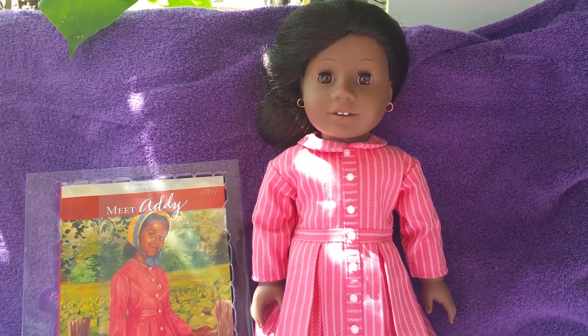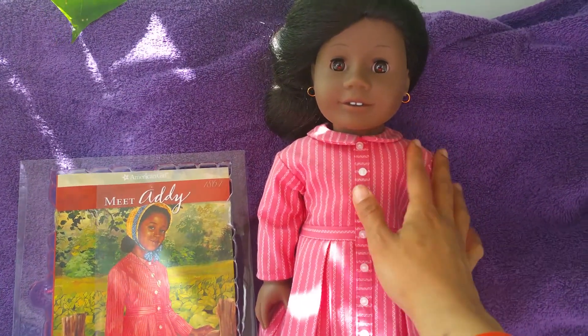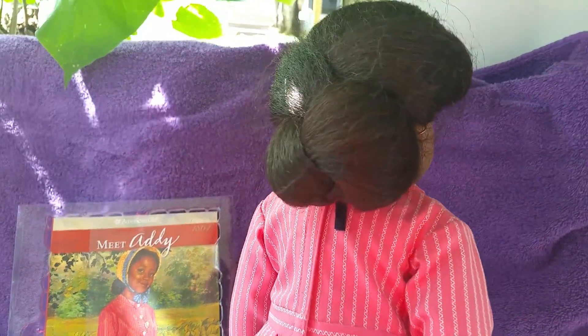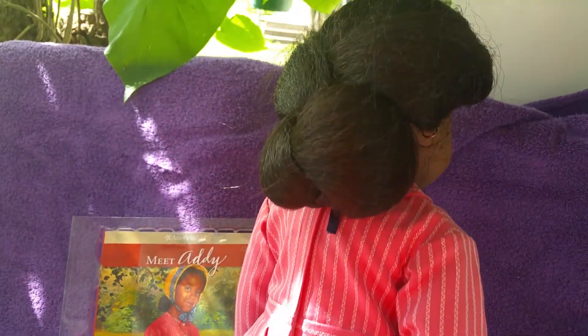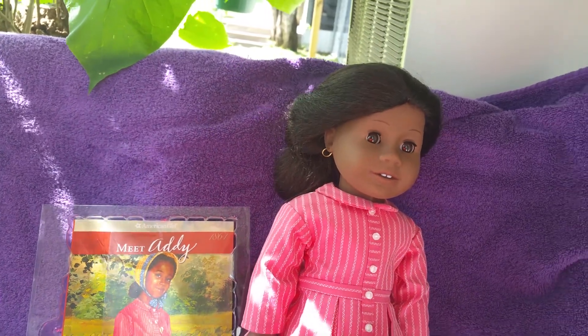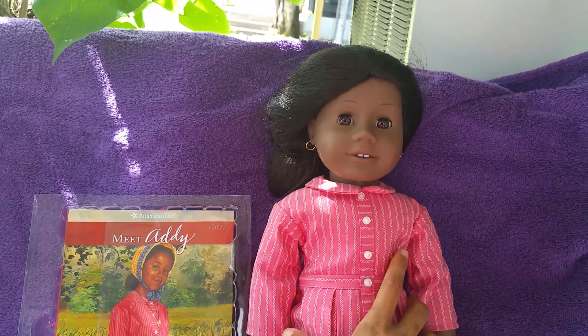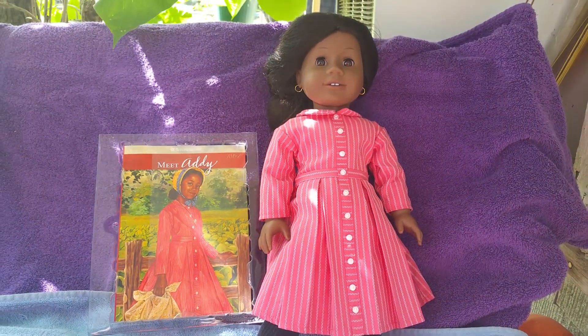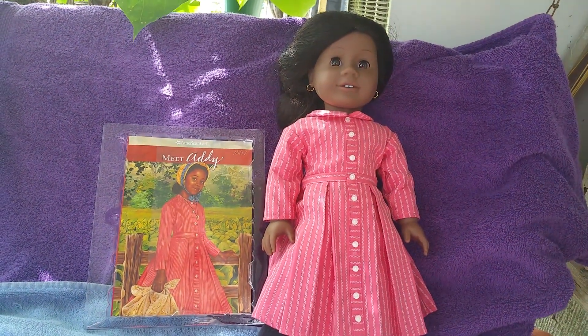I just love her. Let me show you the back — like I said, her hair is a little bit messed up. Thank you for watching my video, y'all have a wonderful day.